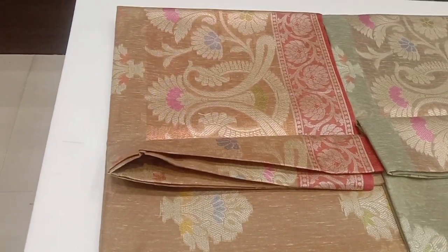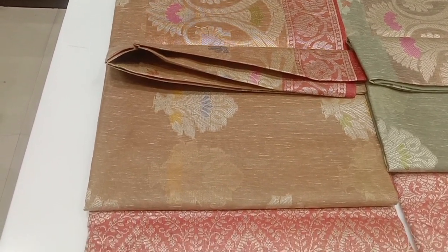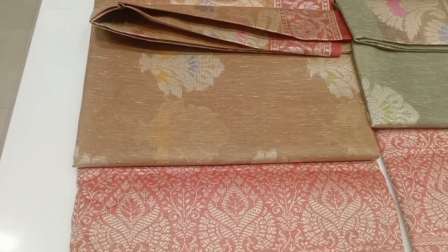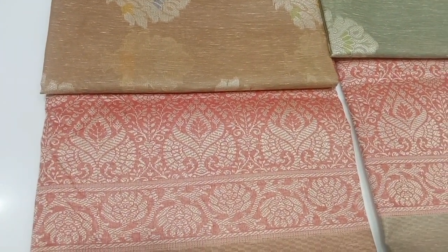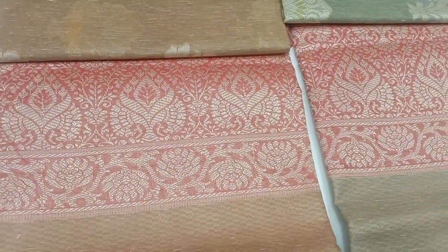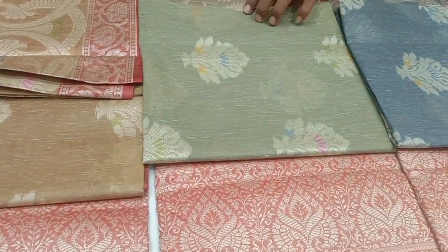In a mild cotton sari background, there is a sari collection. For this collection, you can see the golden sari. For this pattern, you can see the cotton sari.